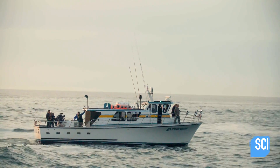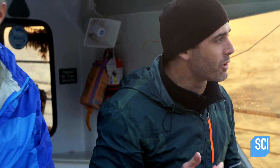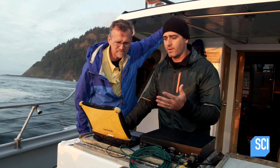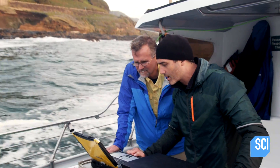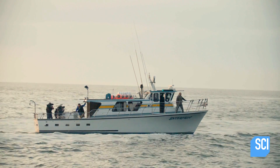We're about 30 yards offshore right now, running parallel with the shoreline. We've got Thor's Well right there. We know this area is full of volcanic rock, and I just want to see if there's anything unusual in the topography of the underwater landscape right down here — any chasms or tunnels that lie beneath.